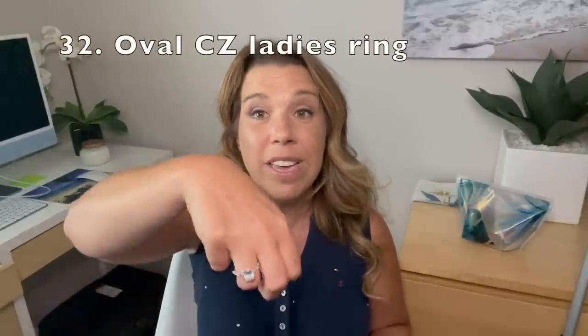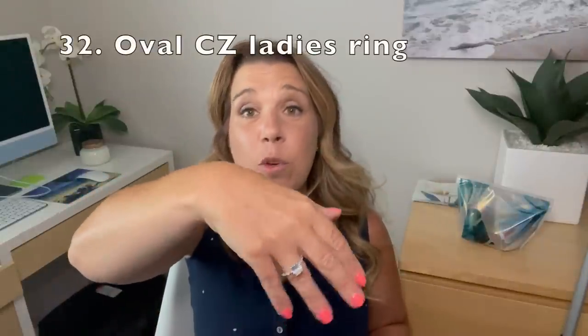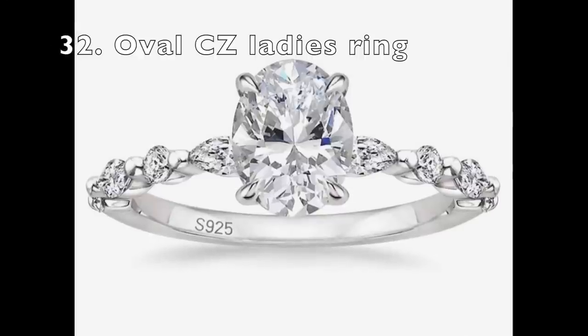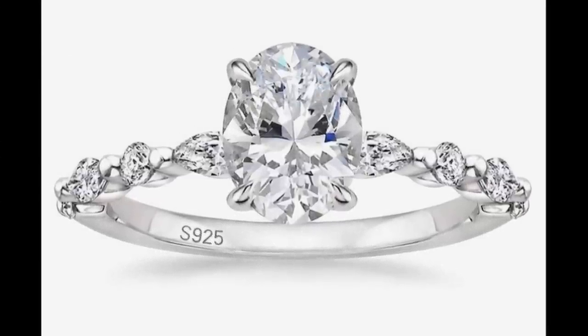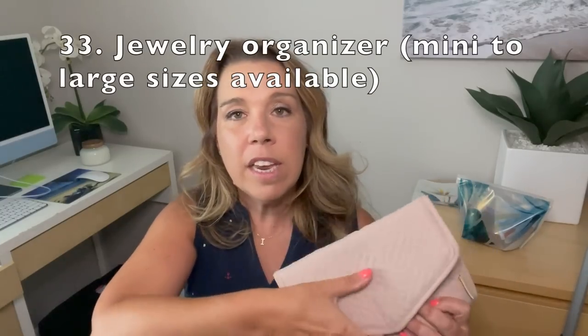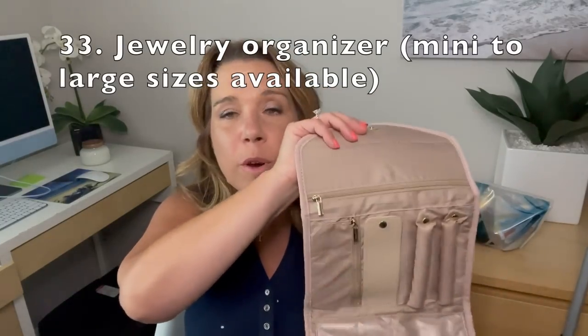Something else I bought that I love is this ring — very pretty. So if you want to leave your good engagement ring at home and bring something that looks just beautiful but isn't expensive, there is this one and a few other styles as well — I'll leave them in the description below. You might want to bring them in this jewelry pouch, which I love and will be bringing on my next cruise as well.